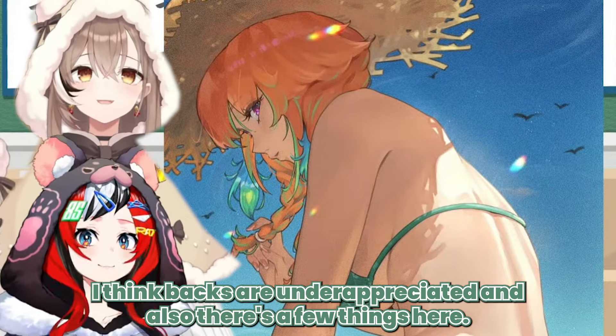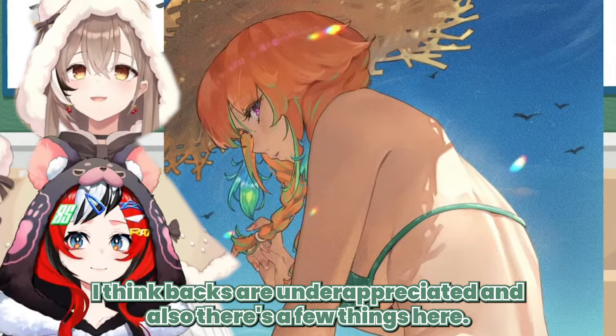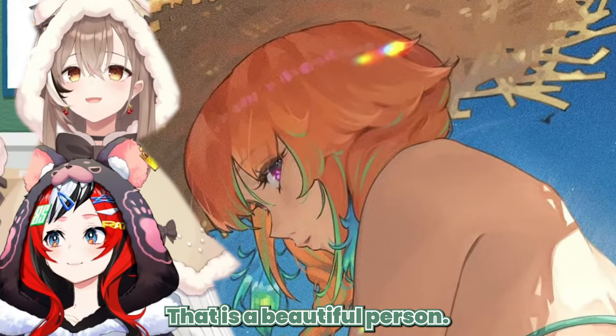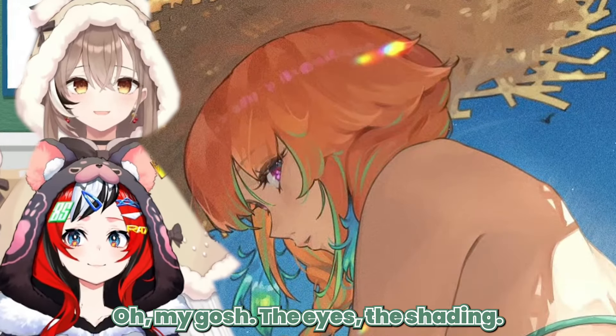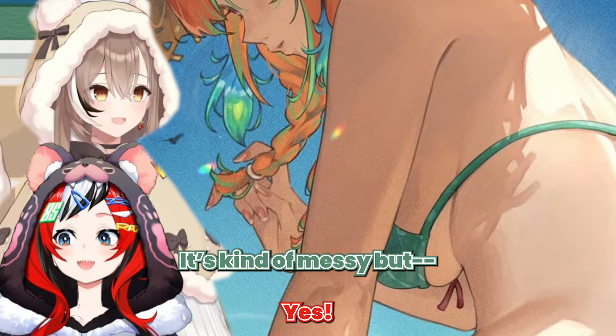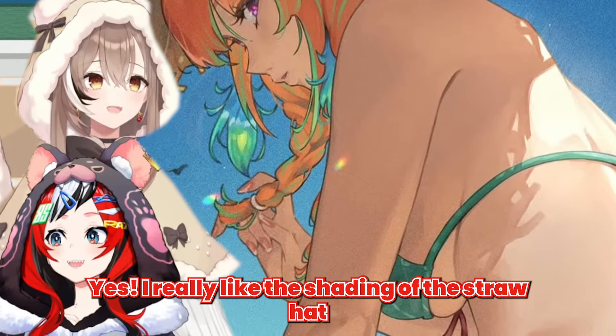I think backs are underappreciated. And also there's a few things here — one, perspective. That is a beautiful person. The eyes, the shading. You have the shading of the straw hat; it's kind of messy but it works. I really like the shading of the straw hat.